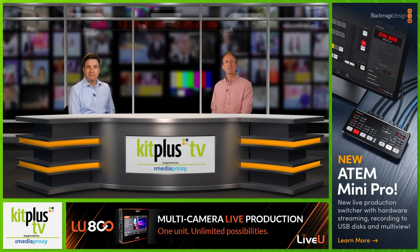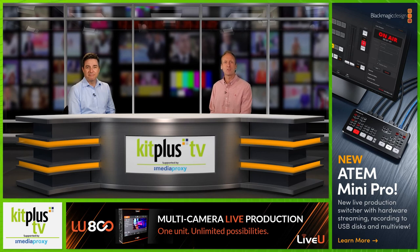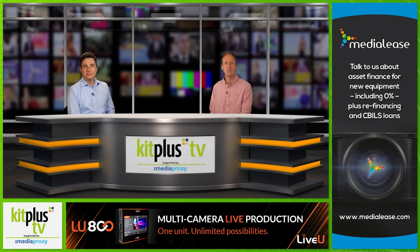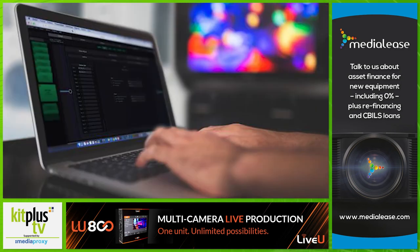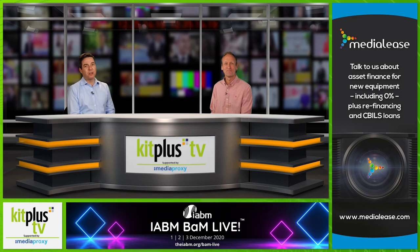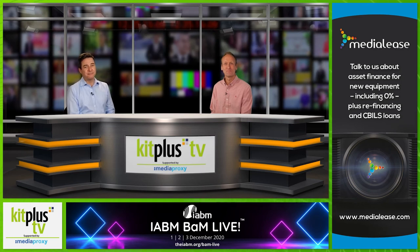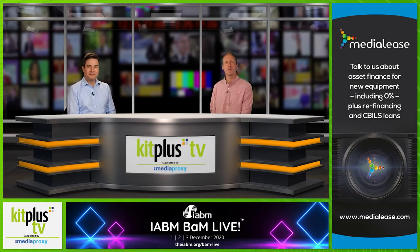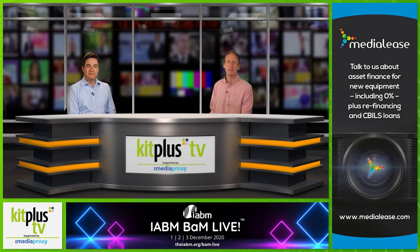Lynx Technic has announced that a new custom lookup table feature is now available for its Green Machine HDR Static, the company's HDR to SDR conversion tool. This custom LUT feature is available at no additional cost and enhances HDR Static's capabilities by ensuring that displays are showing the correct colour look for the source signals. It allows users to upload and export up to 20 of their own LUTs. Existing Green Machine customers can download and activate this new complementary feature with a firmware update on their hardware.